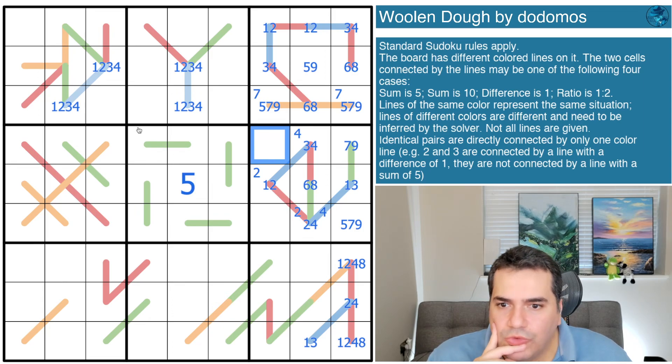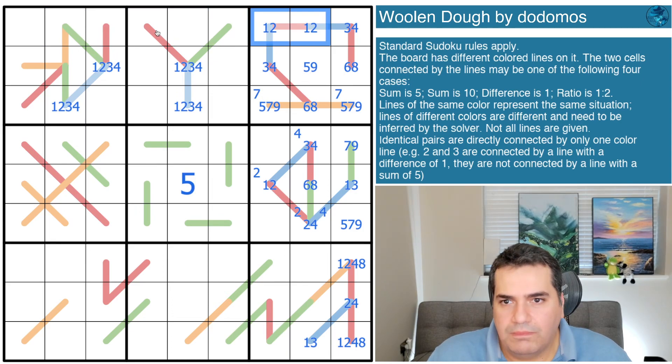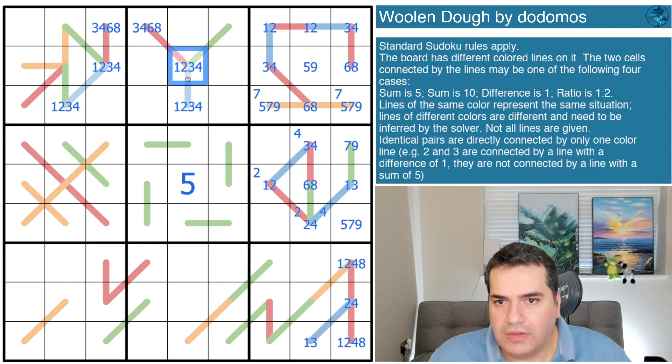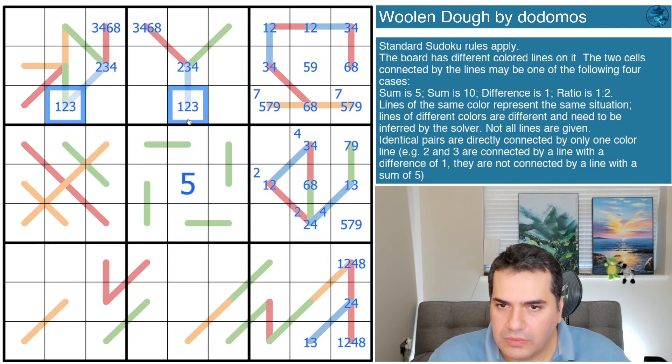My eyes are drawn to boxes one and two, particularly row one. We have a one-two pair, and these cells have to be multiples of two or whatever is in here, so one and two are not options. Three, four, six, and eight are all options, but immediately none of these can be a one because two is not available. With two and four as a possibility but without a one, none of these can be a four either - that's gone.